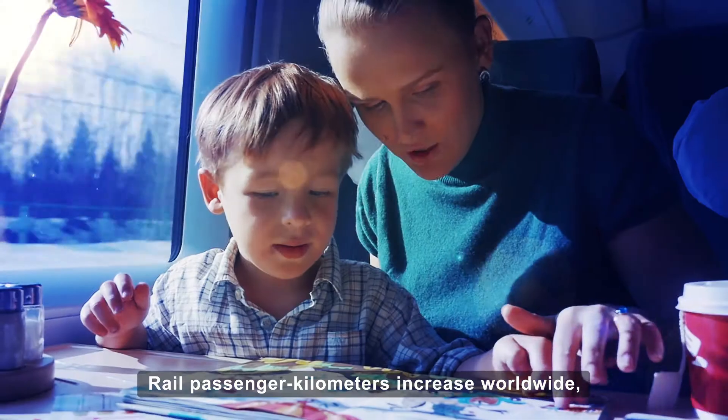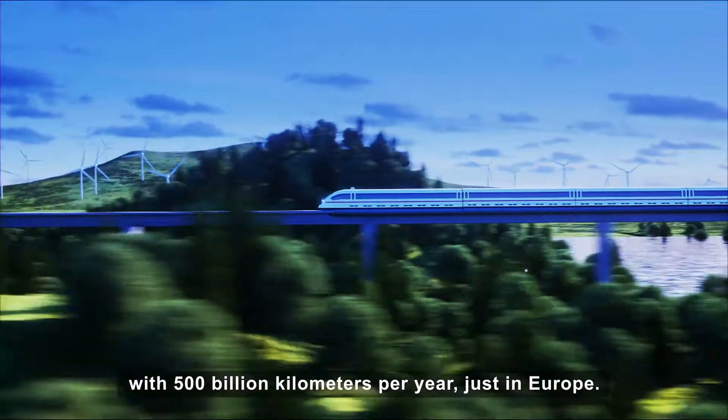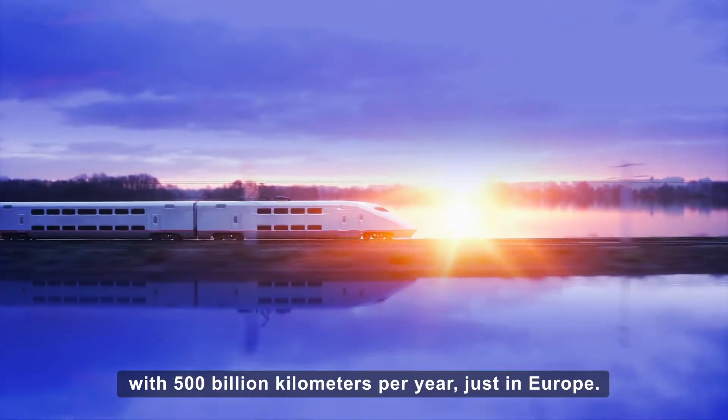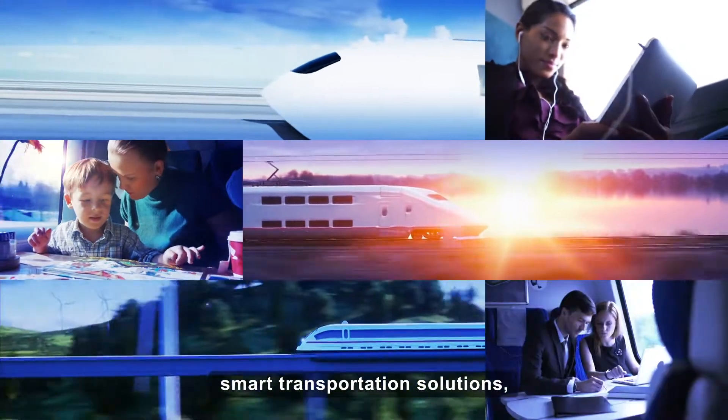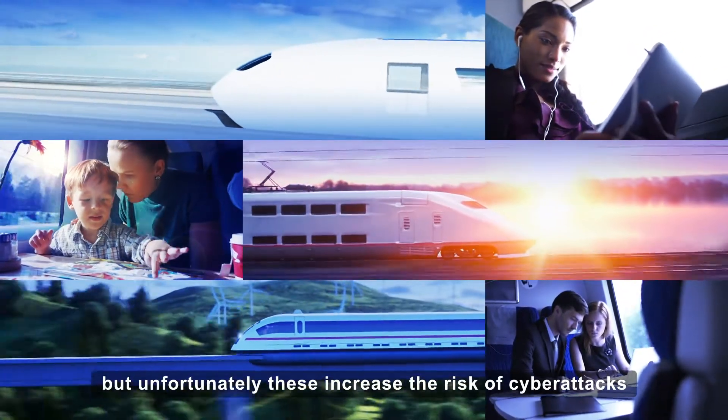Rail passenger kilometers increase worldwide, with 500 billion kilometers per year just in Europe. Operators want to grow production by using smart transportation solutions, but unfortunately these increase the risk of cyber attacks.